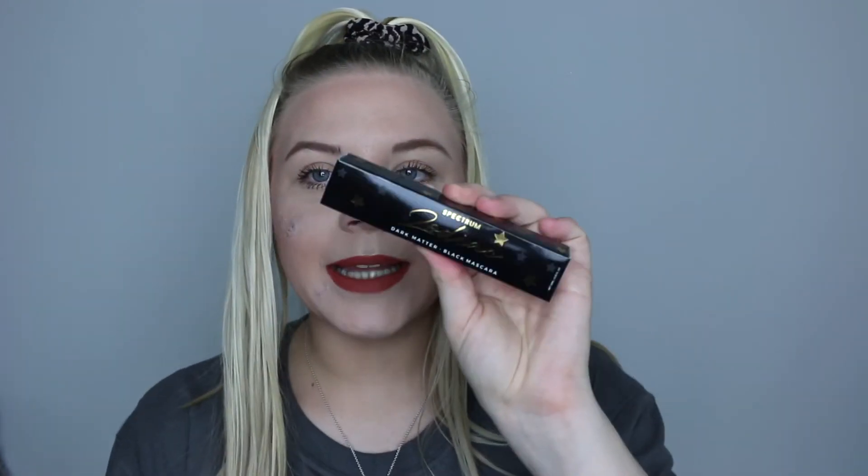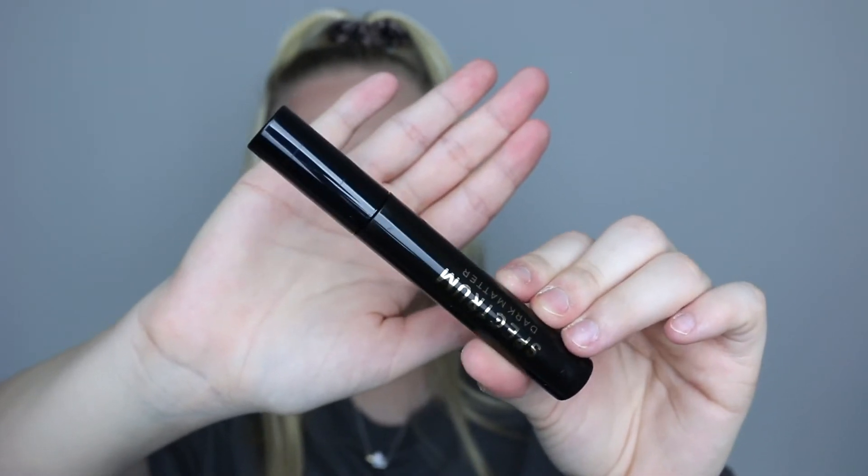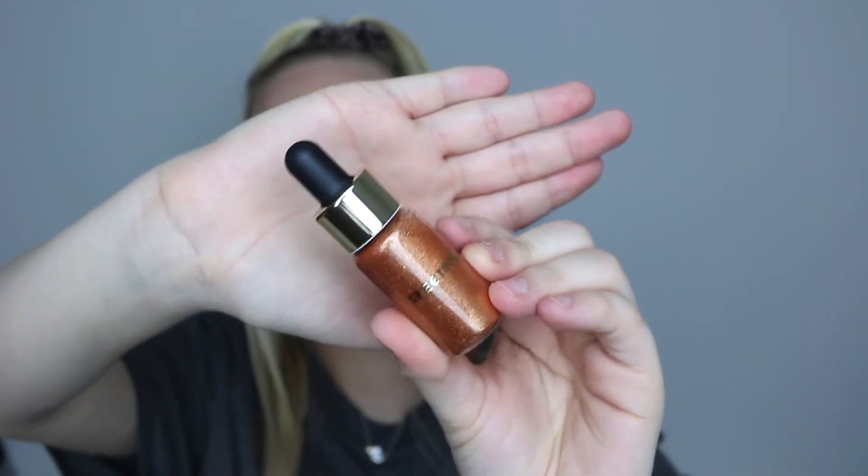You also get the Dark Matter mascara in here. I actually already own this but I've never tried it — I think I got it in a P Louise beauty box — so I'll put this one in my giveaway box. You also get some of their Cosmic Drops, which are a bronze, coppery highlighter shade. I'm probably not going to swatch this because I think it'll be too dark for me, so that'll go in my giveaway box too, but it is super stunning. I didn't even know Spectrum did highlighter drops.